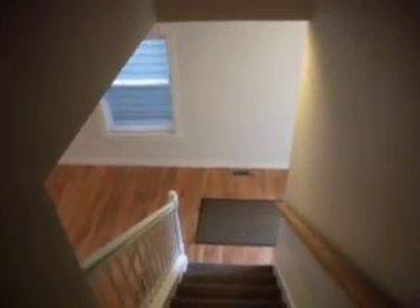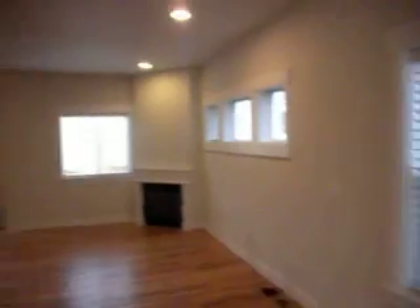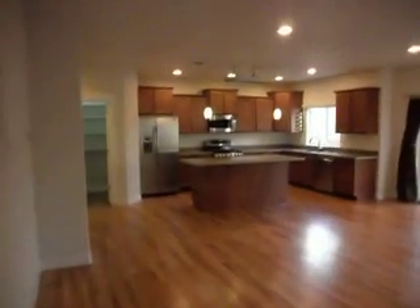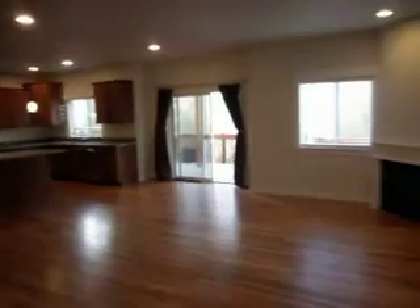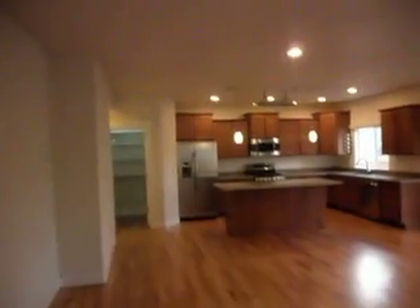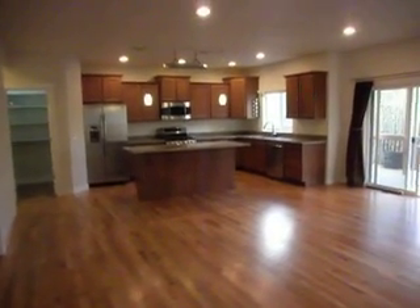This home is absolutely exquisitely built and maintained. The hardwood floor is in impeccable condition. All windows that need blinds have them for full privacy. This home is looking for a good tenant who can take care of it and enjoys a gas fireplace, downlighting, and a beautiful California great room that brings the whole family together. Just an exquisite opportunity.